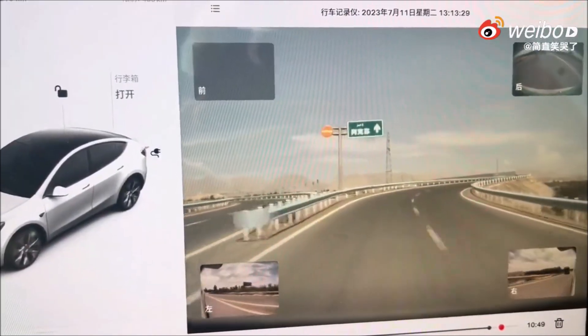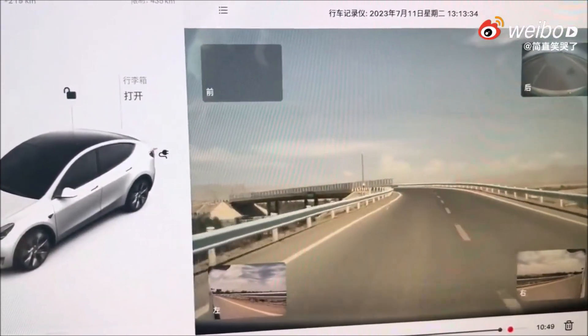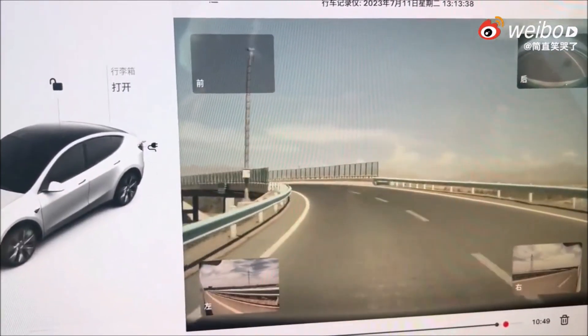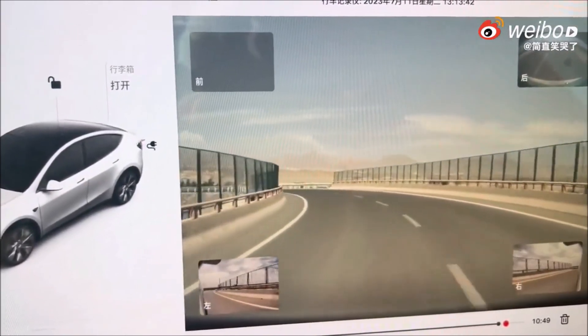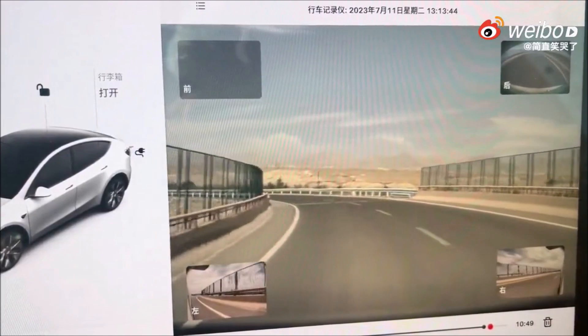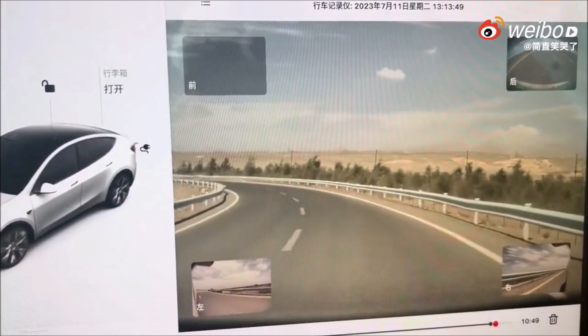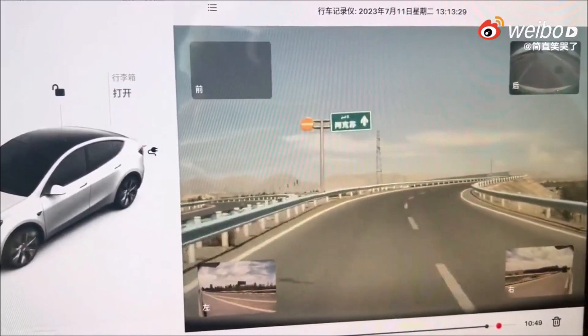Here are some specific features of Tesla's collision avoidance system. Forward collision warning: this feature alerts the driver if the car is getting too close to the vehicle in front of it. Automatic emergency braking: this feature applies the brakes automatically if the car is getting too close to the vehicle in front of it and the driver does not take corrective action.